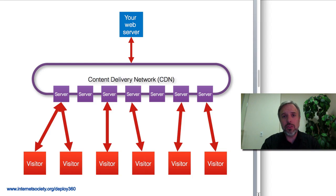How does it relate to IPv6? Well, if somebody's coming from an IPv6-only network and trying to get the content on your IPv4-only web server, they're not going to be able to do it.